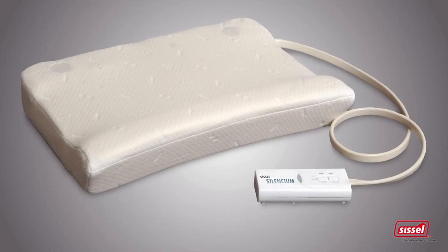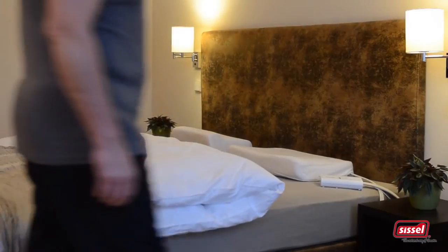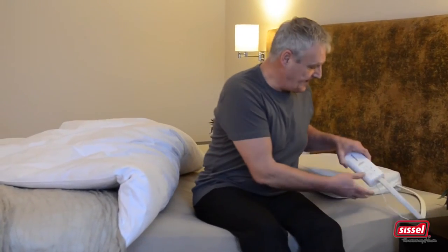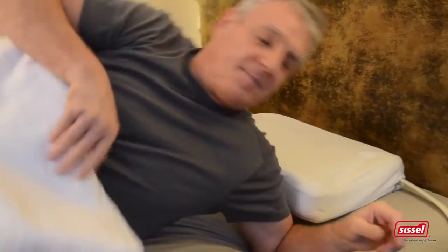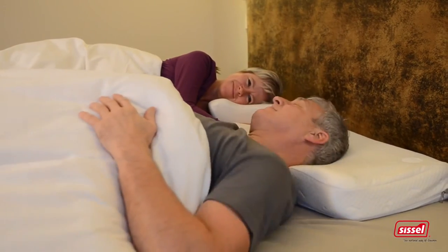Silencium, the new interactive 3D anti-snore pillow from Sissel. Sissel, for 25 years top product quality and the natural Swedish way. Enjoy an undisturbed night's sleep at the touch of a button. Prevent snoring without medication or annoying and bulky apparatus.